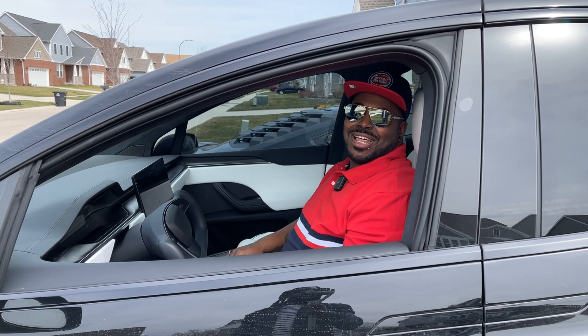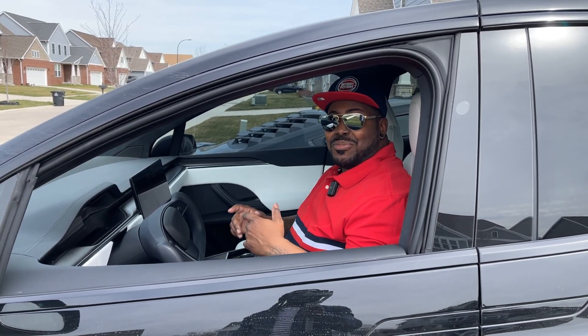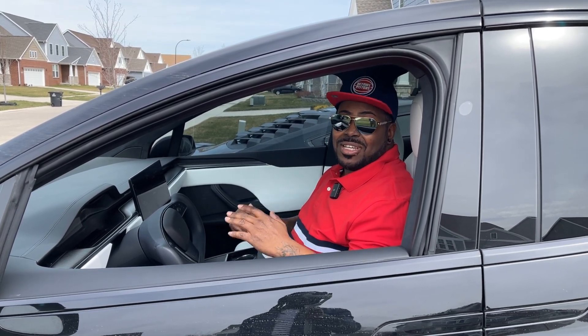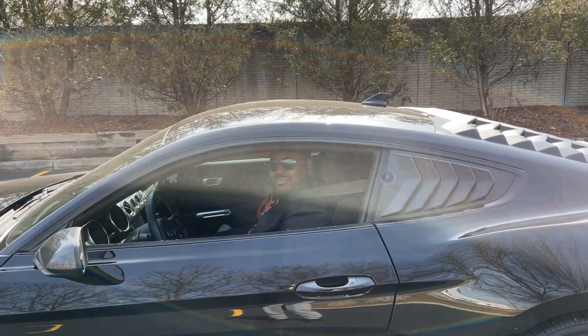What's up live crew, it's your boy Jay Live coming at you again. Today I want to talk about six things I hate about this car, even though I really love it. So let's get it.